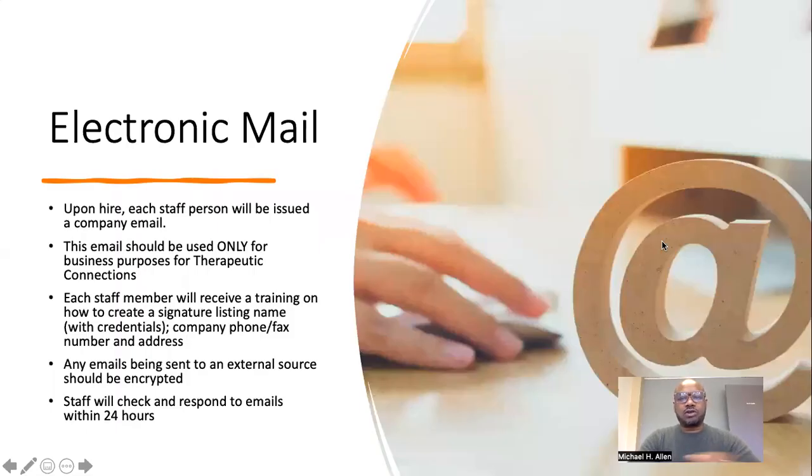First, let's talk about electronic mail or email. Upon hire, each staff member will be issued a company email. This email should be used only for business purposes of Therapeutic Connections. Each staff member will receive training on how to create a signature listing name with credentials, company phone, fax number, and address. Any emails being sent to an external source should be encrypted — we'll show you how to do that during your training. Staff will check and respond to emails within 24 hours.